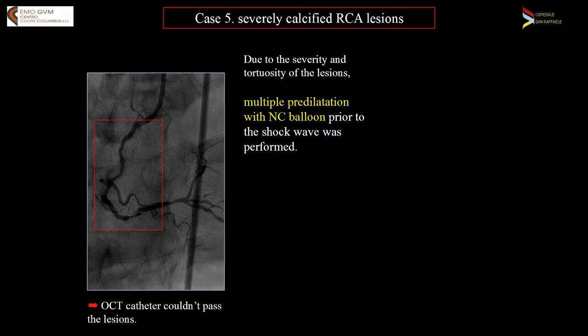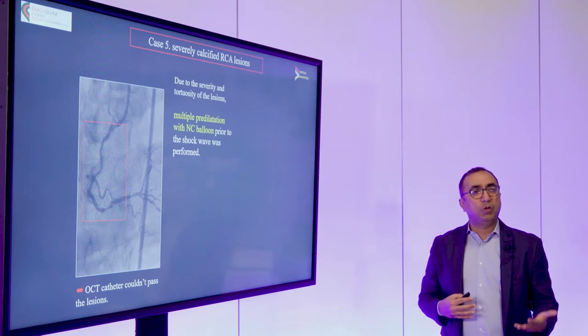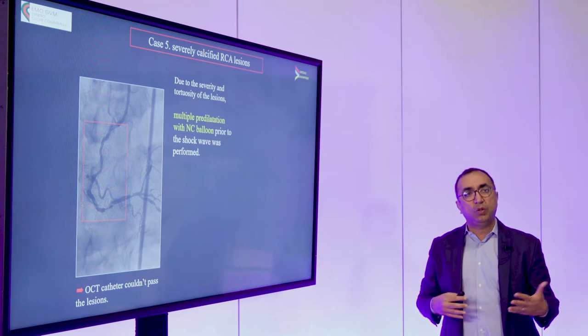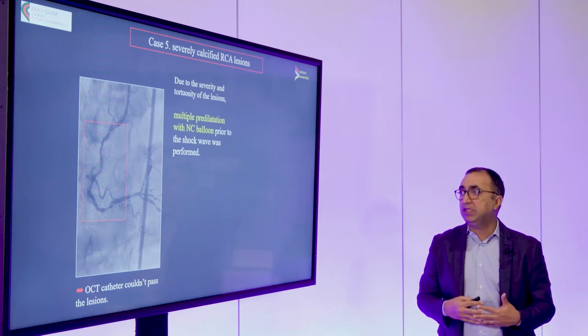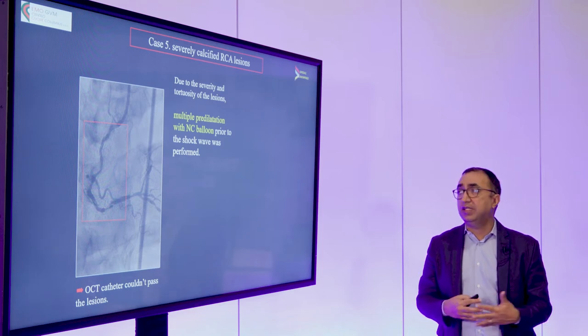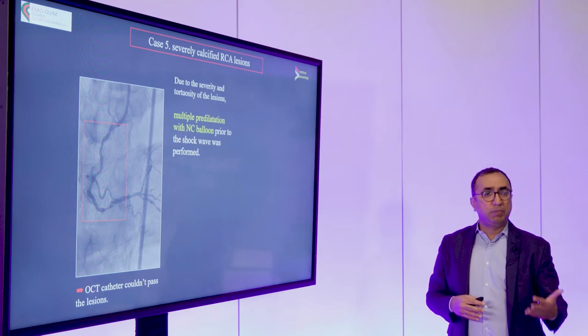So we started out first seeing what we could do with shockwave, but realizing up front that potentially we couldn't use shockwave from the beginning. We'd need to create some space to get the shockwave balloon down. I don't see that as a failure of shockwave — when dealing with very complex lesions, we sometimes have to use multiple modalities to facilitate good lesion preparation. So we decided from the beginning we would need to do some pre-dilation.